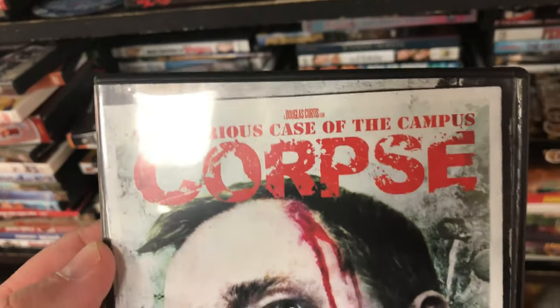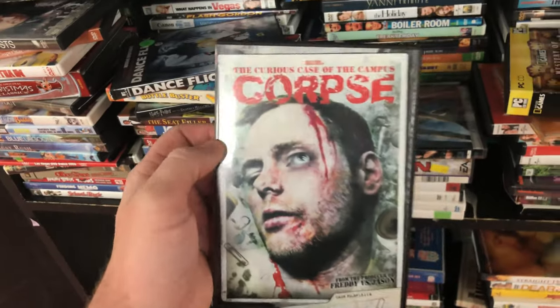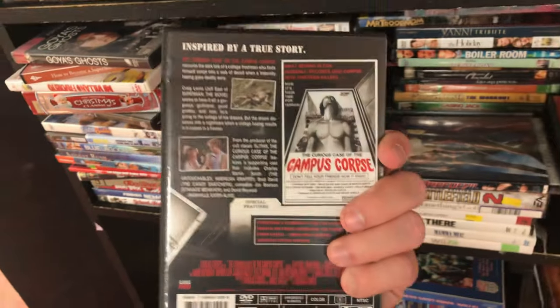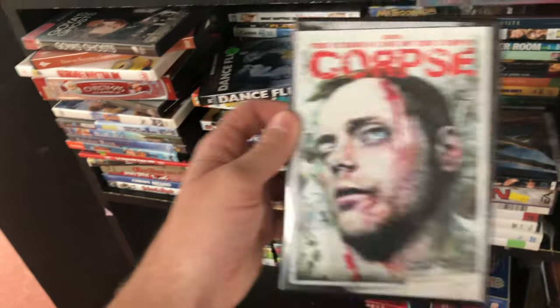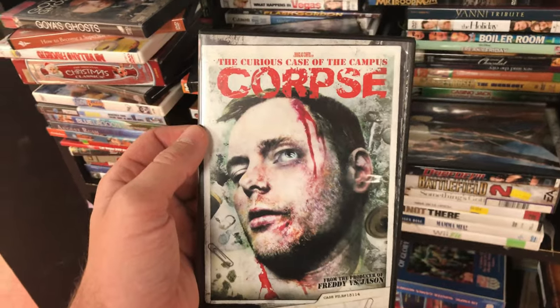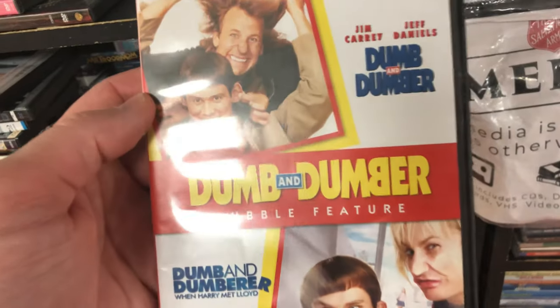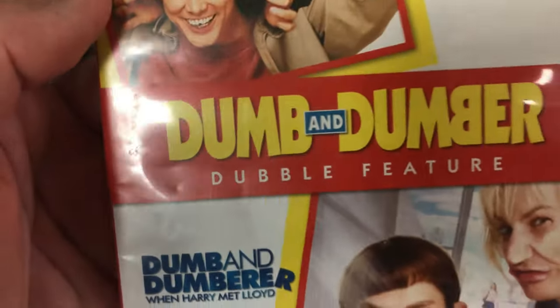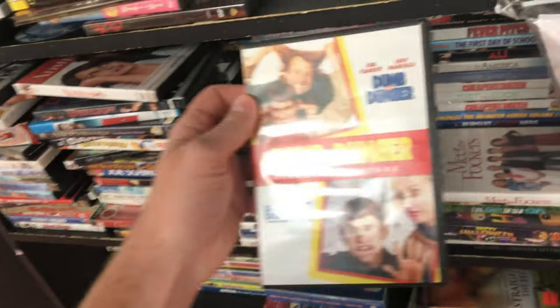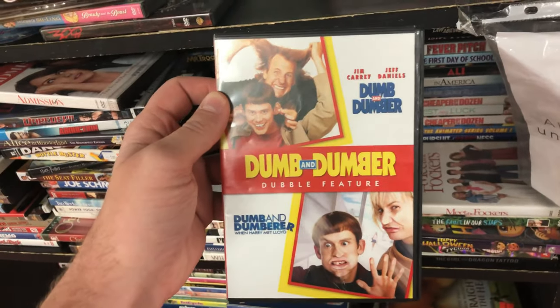Here's our second one — The Curious Case of the Campus Corpse. This one's kind of cheating because it's going to be an eBay listing, not Amazon. The Amazon sales rank is really high at 150,000, but there is a sales history on eBay and it should sell for about $10. Here's another good one — Dumb and Dumber Double Feature. There's no used listings on Amazon and the lowest new is about $13, so I should be able to get about $11 or $12.